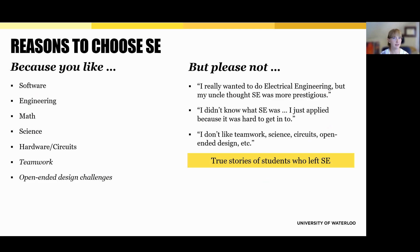Software engineering is a fantastic program, but it's not for everyone. You should consider SE if you genuinely enjoy software, engineering, math, and science — if you're curious about hardware and circuits, like working on teams, and get excited about open-ended design challenges. But we also want to be transparent about what doesn't work so well. If you're thinking about SE just because someone told you it's more prestigious, or because it's hard to get into, or because you're not sure what else to choose, those aren't great reasons. The quotes on the right are all real comments from students who left SE — they realized too late that the program wasn't what they actually wanted.